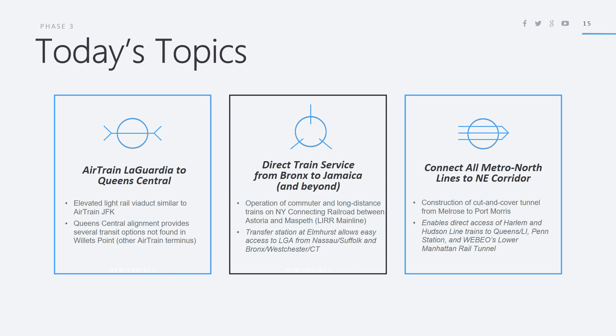There's also going to be direct train service from the Bronx to Jamaica and beyond. This will involve the operation of commuter and long-distance trains on the New York Connecting Railroad between Astoria and Maspeth, which is near the Long Island Railroad mainline. The transfer station at Elmhurst will allow easy access to LaGuardia from Nassau and Suffolk as well as the Bronx, Westchester, Connecticut, and beyond.